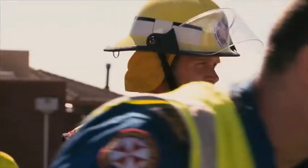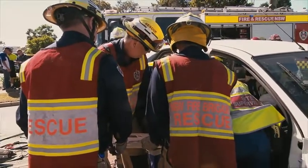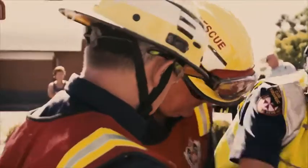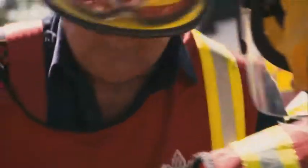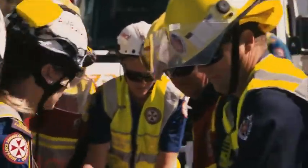This is a critical moment for the patient and teamwork plays a big part. The crew coordinates carefully — one, two, three — and successfully slides the patient out. Thankfully, the driver only has minor injuries.